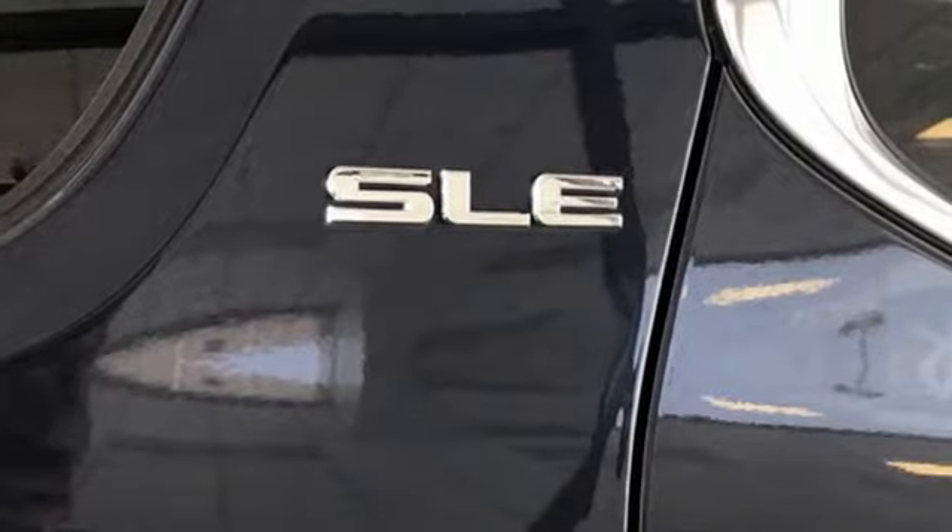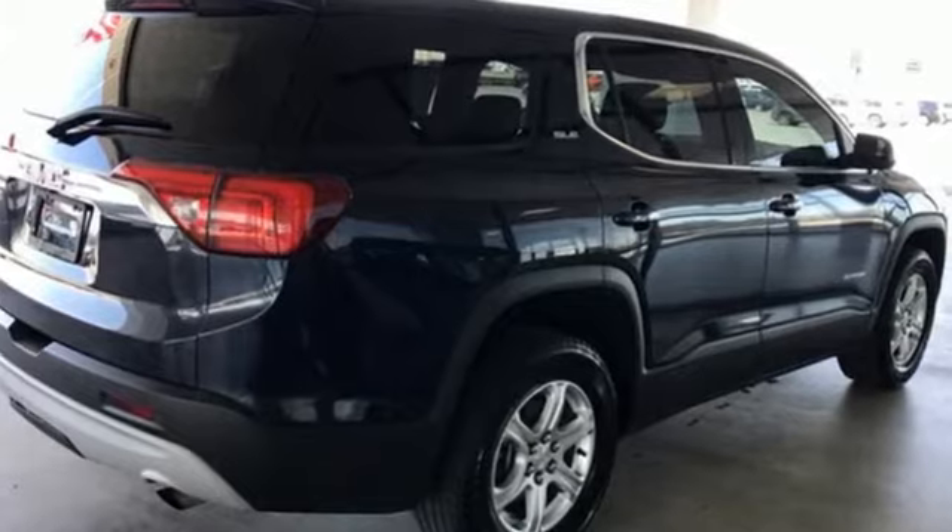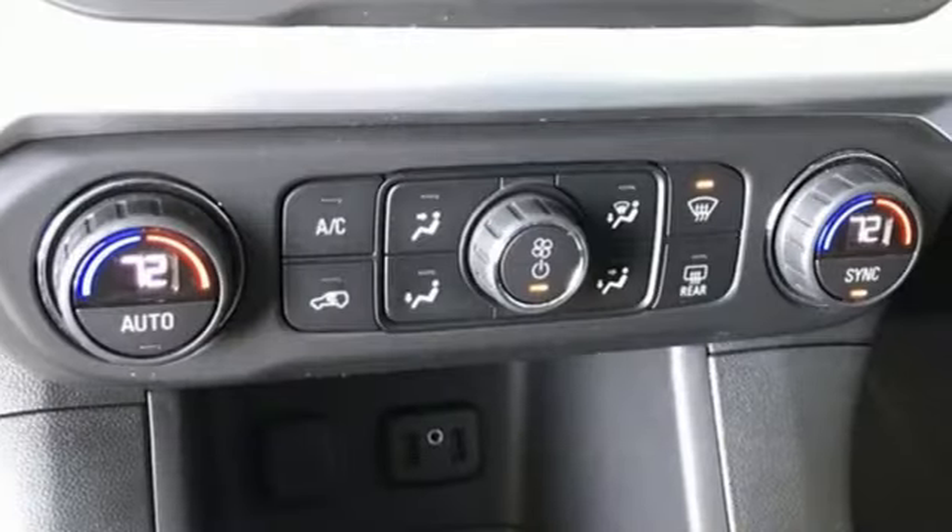It's equipped for all your driving needs and wants. Automatic transmission, dual zone climate control, streaming audio, leather steering wheel.